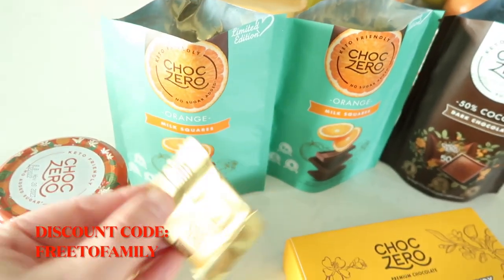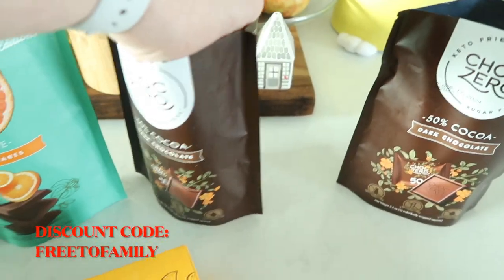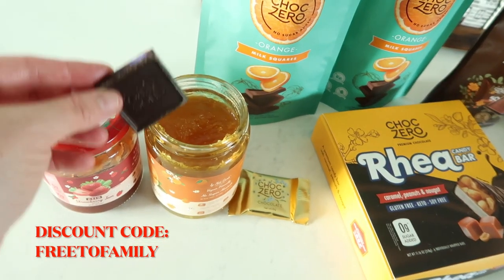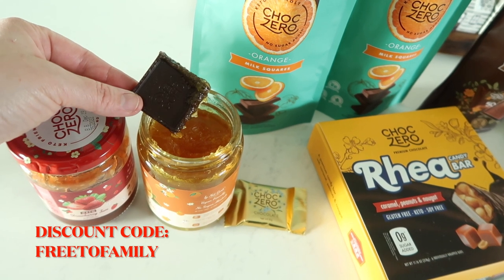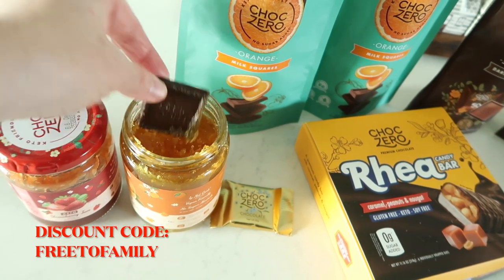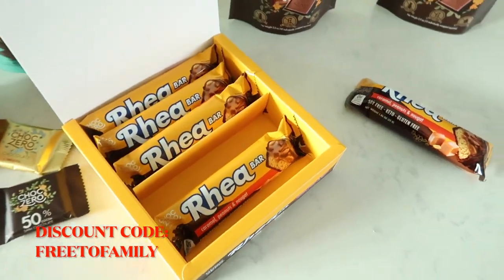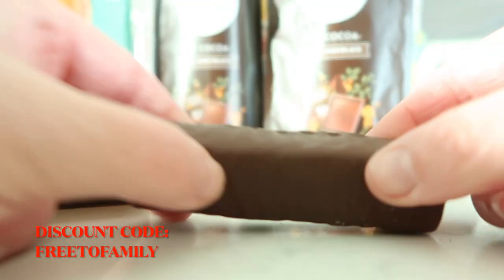The orange chocolate literally tastes like those little orange chocolate candies I used to have growing up. I also love that they have the marmalade — I dip the dark chocolate in the marmalade and it's so good. If you are low-carb or keto, the marmalade and the strawberry jelly taste just like the regular versions, so you can make a peanut butter and jelly sandwich like you used to. And these Rio bars — they taste like Snickers. By the time you're watching this video, these are probably already gone — I got them as soon as they dropped.